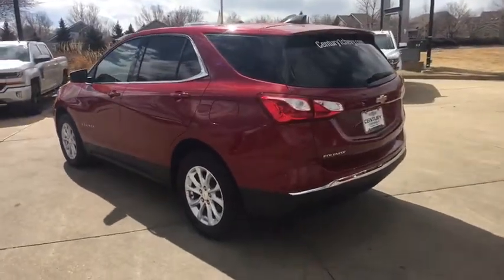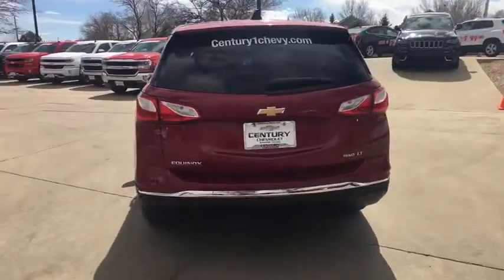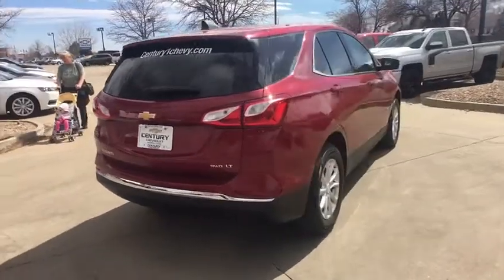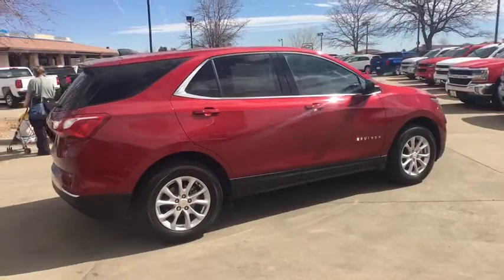Traction control, remote engine start, dual airbags, power steering, four-wheel disc brakes, universal garage door opener, power windows, rear window defroster, electronic stability control, heated front driver and passenger seats.